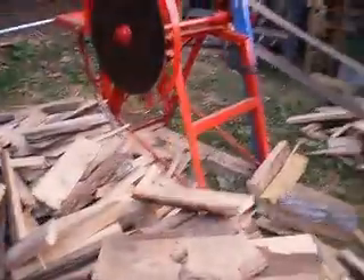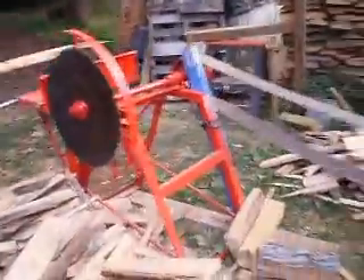Here's a load of slab wood that my grandpa is cutting up with his antique engine and saw.